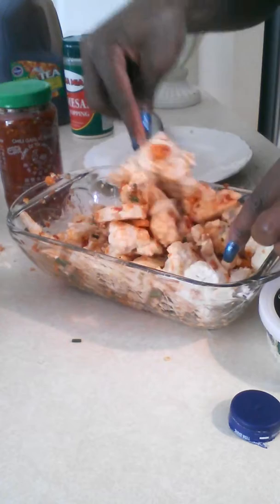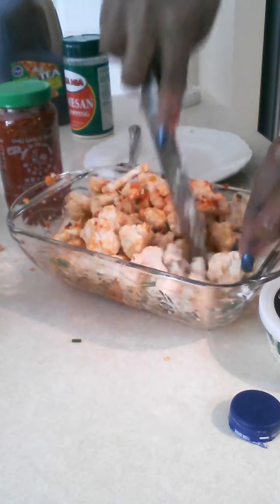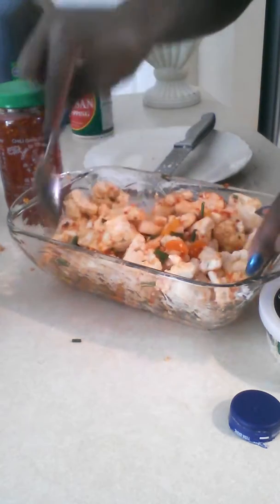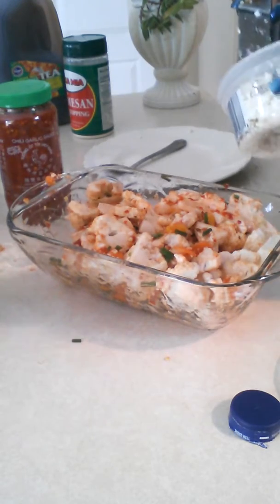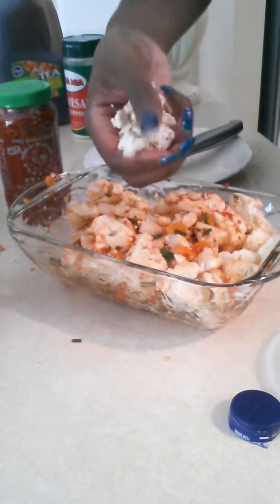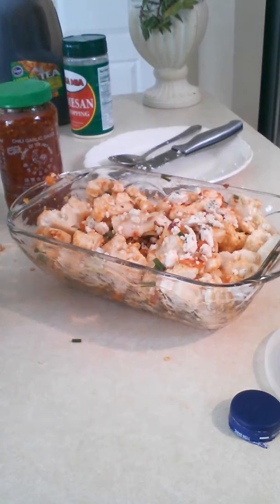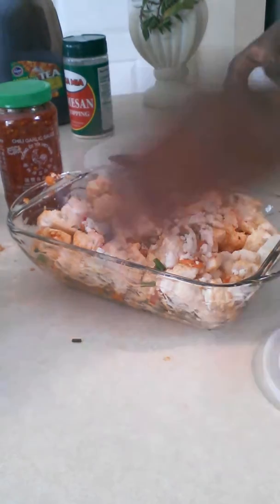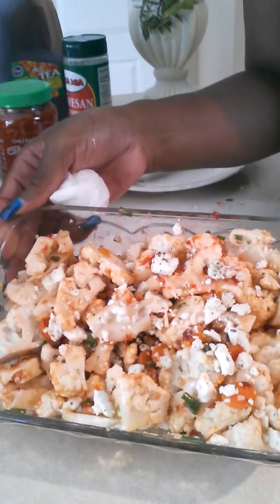Basically everything is covered, and whatever isn't covered, later on you can get that. Now we will add a little bit of the feta — not much, about that much — and put that on top. Ladies and gentlemen, this is Mo Diva's beautiful and delicious cauliflower salad. Bon appétit and enjoy — try it out, it's so, so, so good!